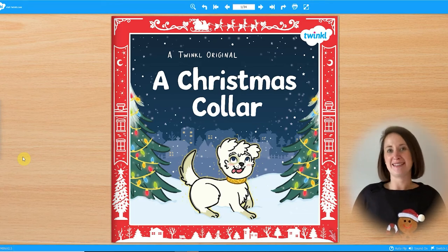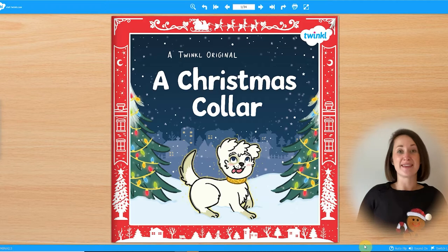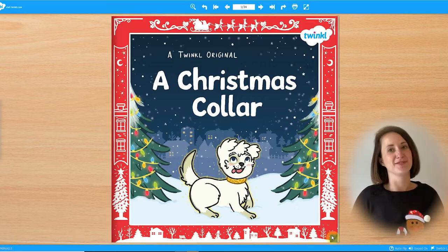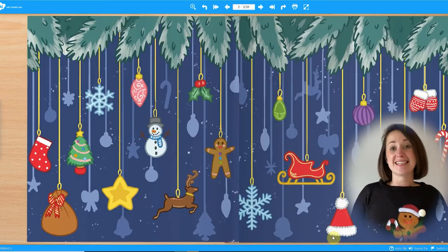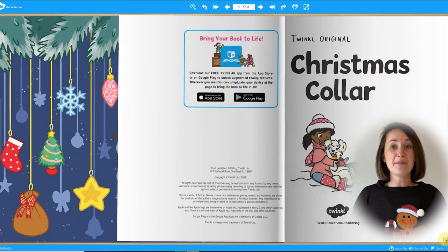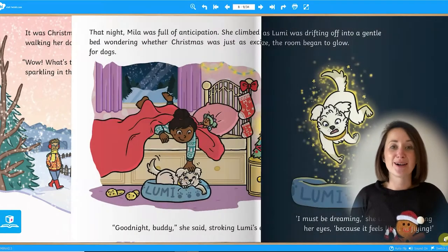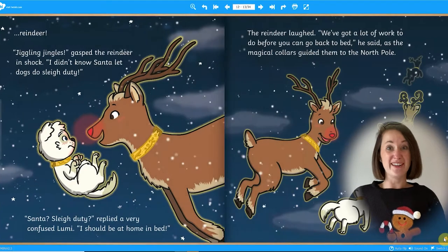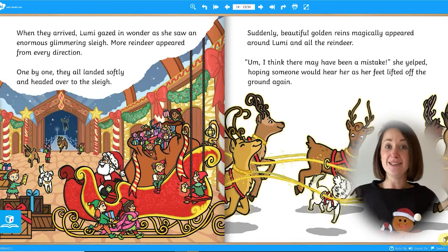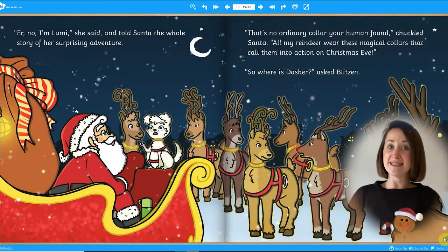Hi, I'm Helen from Twinkle. I'm going to tell you about a Twinkle original story that we have that is wonderful for the whole family — A Christmas Collar. The fantastic ebook is all about Myla and her dog Lumi, who finds something sparkling in the snow. But there's more to this collar than meets the eye. Will Lumi find the real owner in this magical Christmas tale?